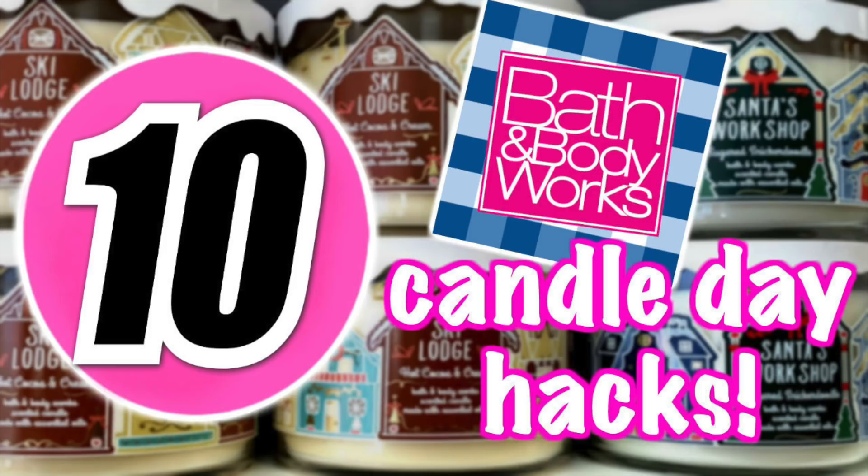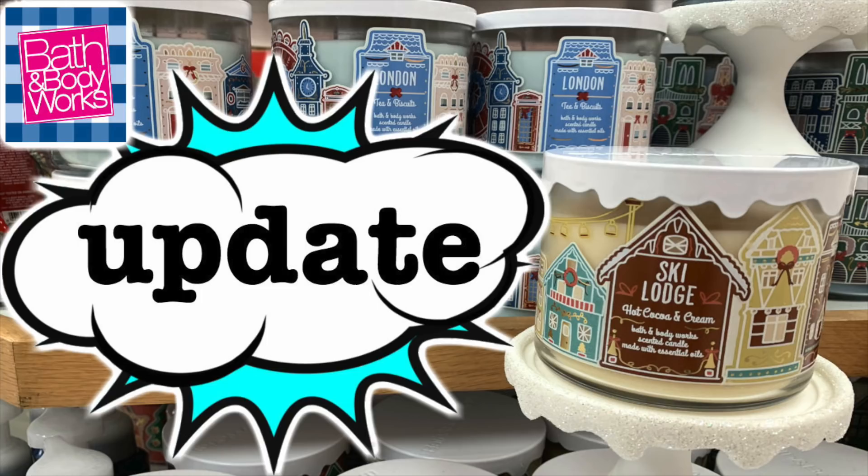Hey guys, Running Kimono here, and in today's video we're going to be talking about the 10 hacks to master Candle Day over at Bath & Body Works. Saturday, December the 7th — be there or be square. The official email has not been dropped yet but a lot of us are waiting. If you want very detailed information, please visit the video I made earlier in the week — I'll link it at the end.